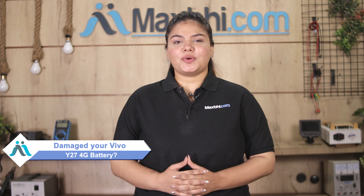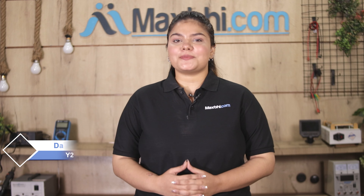Hi friends, this is Lucky from Maxp.com. Friends, if you have a Vivo Y27 4G battery damaged and are worried about the high repair cost of your smartphone,